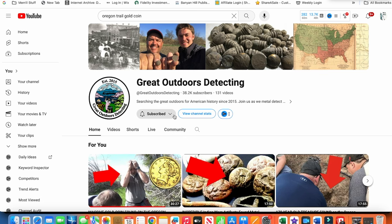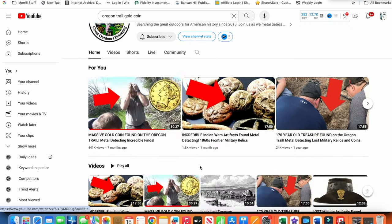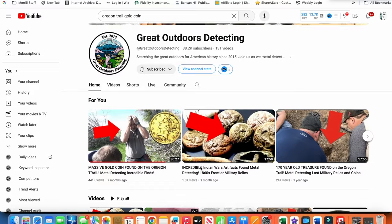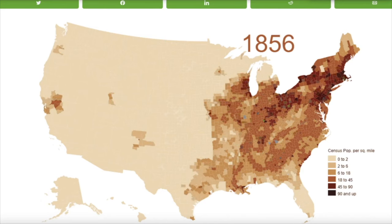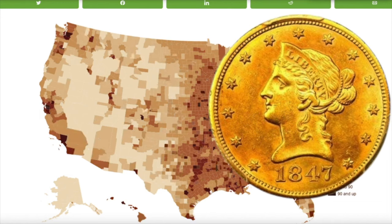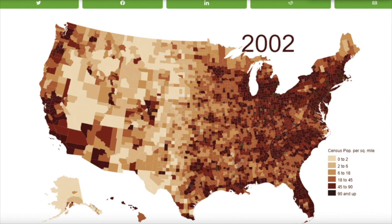I don't know if you've ever seen the channel Great Outdoors Detecting — they hunt the Argonne Trail, and I recall several videos where they got a gold coin. The Homestead Act was passed in 1862, requiring a $10 fee to make a temporary claim on the land. So when people moved west, there was a very good chance that gold coins were used, because it wasn't like people were going to store them in a bank out there — it was the Wild West.